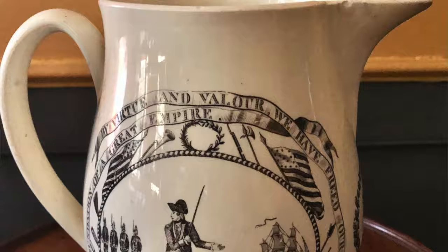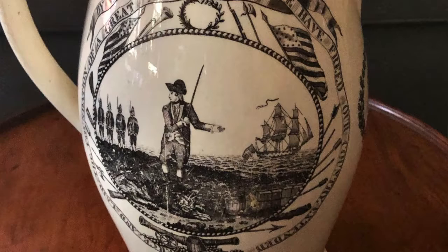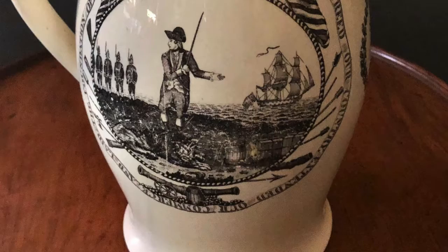Because it is a story that seems like something the British wouldn't really be very happy about proclaiming. First of all, the picture is called 'Success to America.' And on it is a phrase: 'By virtue and valor, we have freed our country, extended our commerce, and laid the foundations of a great empire.' George Washington soon would proclaim that this was not an empire, but that's neither here nor there.